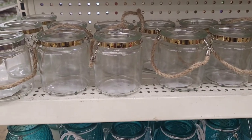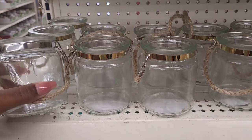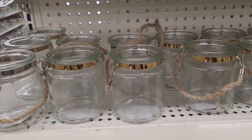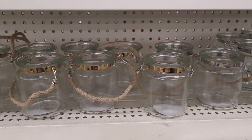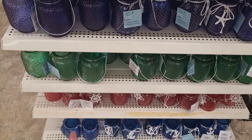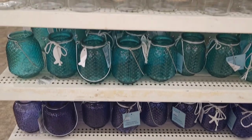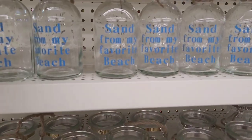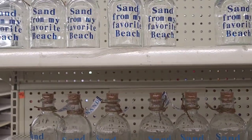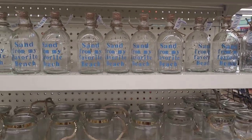On the end cap they have out these little candle holders - this one has silver going around right here and then you have one that has gold going around. Those are cute. And then you know we've seen these. Then they have the little 'Sand from my favorite beach' bottles. Those are nice.